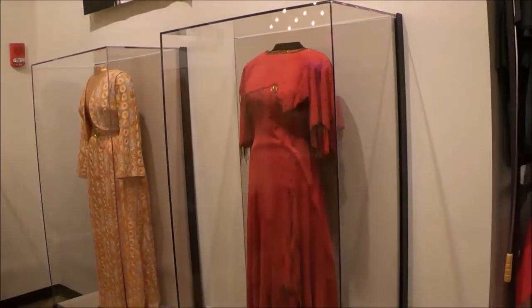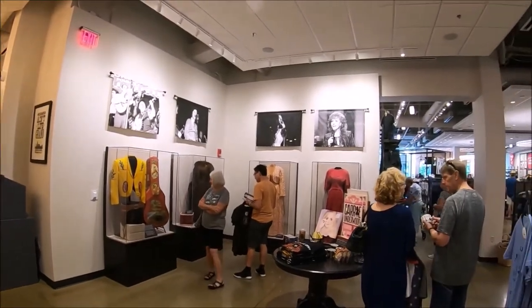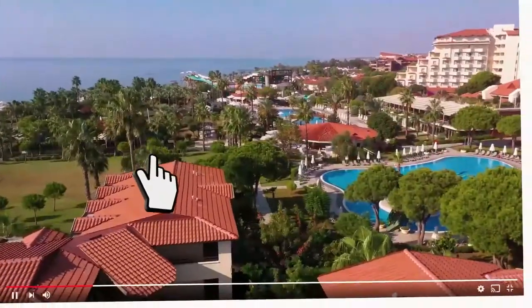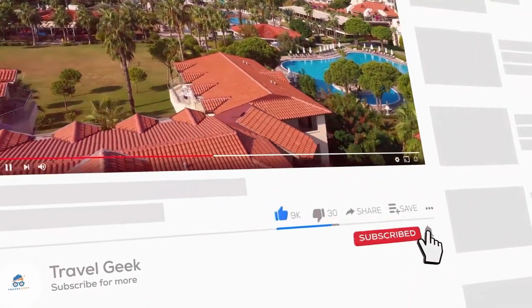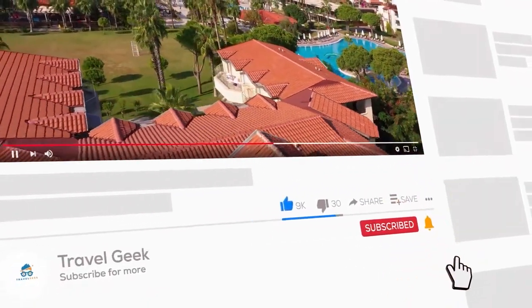If you are a lover of country music, this is definitely the place you want to be. Don't forget to subscribe to my channel Travel Geek and hit the bell icon for more travel-related recommendations and reviews. We'll catch you guys on the next one. Ciao!